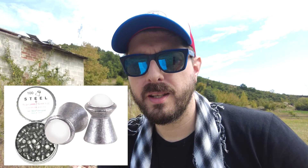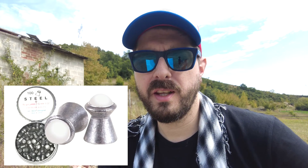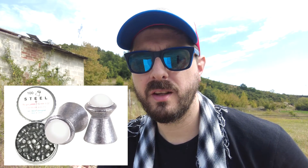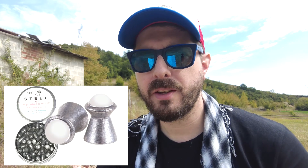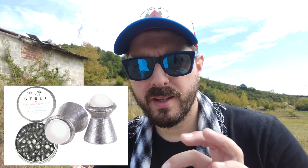Next is the IRP Steel Ball Head pellets at 5 euros 50, 15 grain pellets, 100 in a pack, lead hollow point, again with a small steel BB tip.